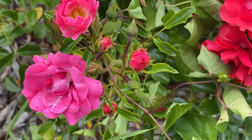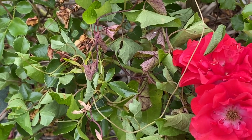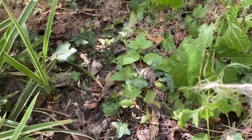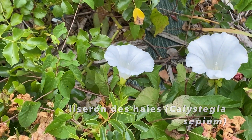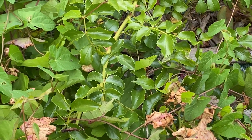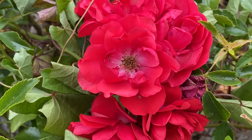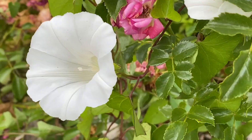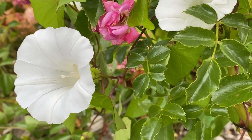Un des problèmes majeurs que l'on rencontre avec les rosiers durant la période de végétation est la concurrence avec certaines plantes sauvages indésirables. Il est facile de se débarrasser de quelques touffes d'herbe d'un coup de binette, mais il n'en est pas de même pour le liseron, dont les tiges volubiles s'entortillent autour des rameaux épineux des rosiers. Il se forme alors un réseau inextricable qui peut, à l'extrême, recouvrir tout le buisson. La concurrence en eau et en éléments nutritifs que génère le liseron réduit la croissance du rosier ainsi que sa floraison. Un bon conseil donc : arrachez la moindre pousse de cette convolvulacée dès que vous la voyez pointer au-dessus du sol.